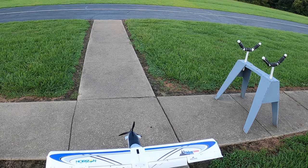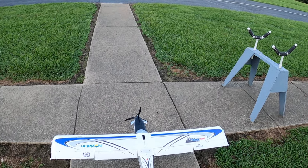Takeoff flaps, landing flaps, takeoff flaps, motor on.